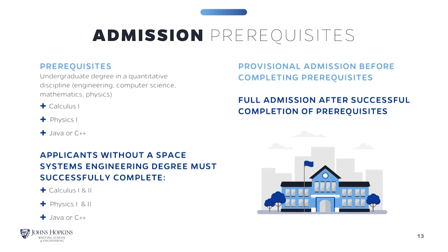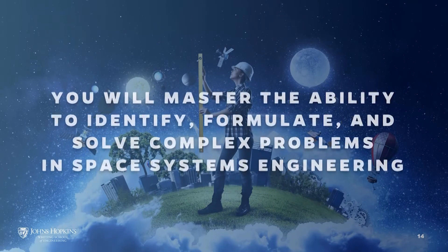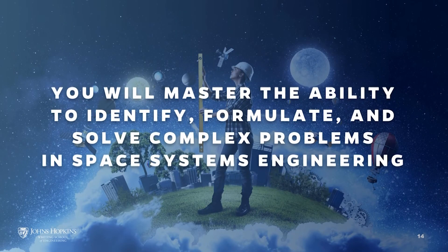At Hopkins we take a holistic approach when reviewing applications, considering both academic background and work experience. Our goal is to fully prepare you to flourish as a Space Systems Engineering professional. Upon completing the Space Systems Engineering degree program, you will have mastered the ability to identify, formulate, and solve complex problems in Space Systems Engineering.